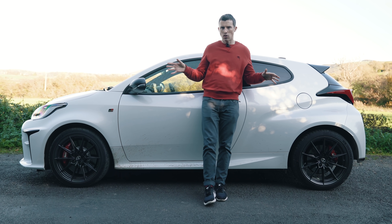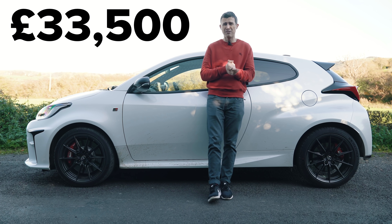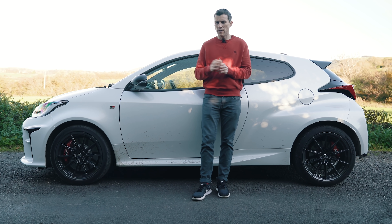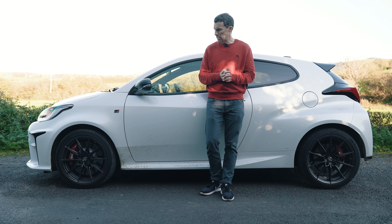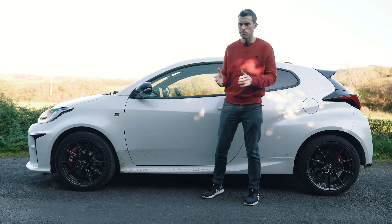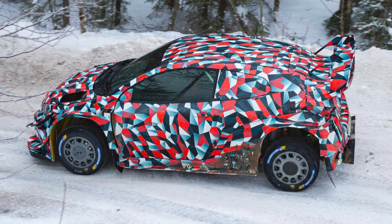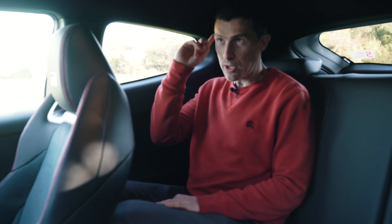The GR Yaris starts from just under £30,000, but you'll want the Circuit Pack, bringing it to £33,500. That seems like a lot for a Yaris, but on finance with 25% down it can come in at under £300 a month — actually quite affordable, and it should hold its value well since only 25,000 will ever be made worldwide. There is one problem though: while this car was made for homologation purposes, Toyota may never actually run the rally version.